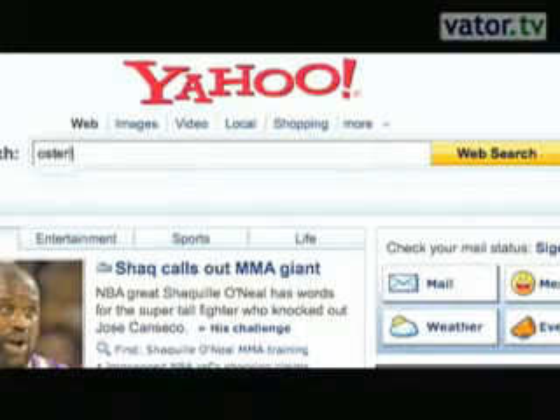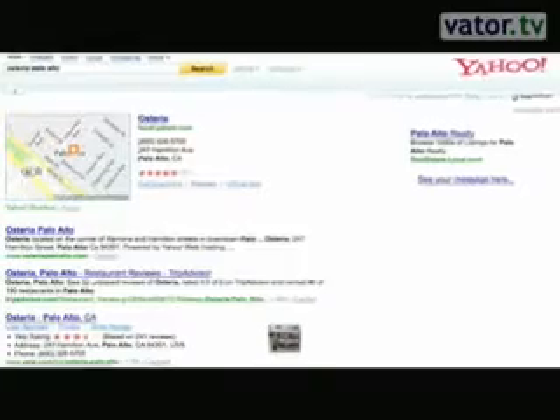So if they're publishing information about a restaurant, there's a way to say this is the name of the restaurant, here are reviews about the restaurant, this is the address, this is the phone number. If they're a profile page publishing information about a person, then there are standards to say this is the name of the person, this is all the relevant information.